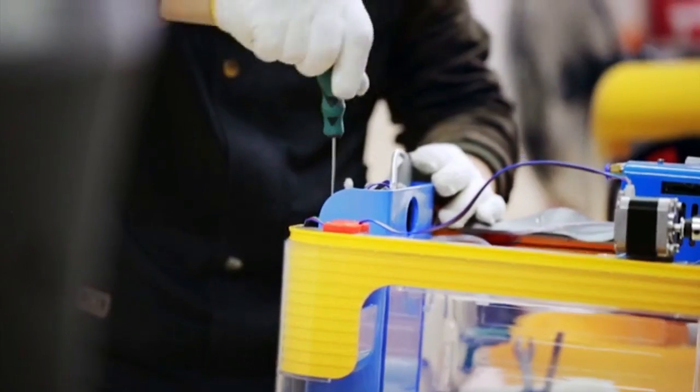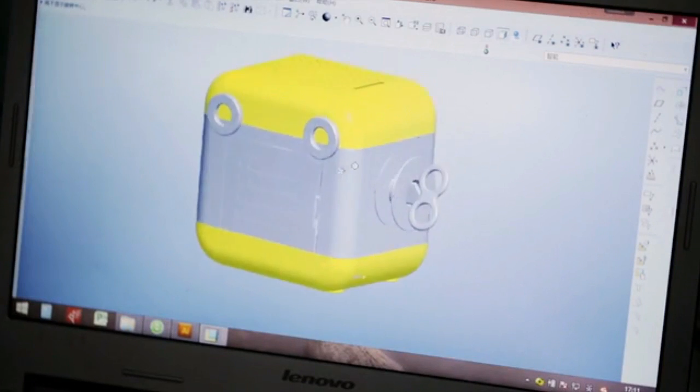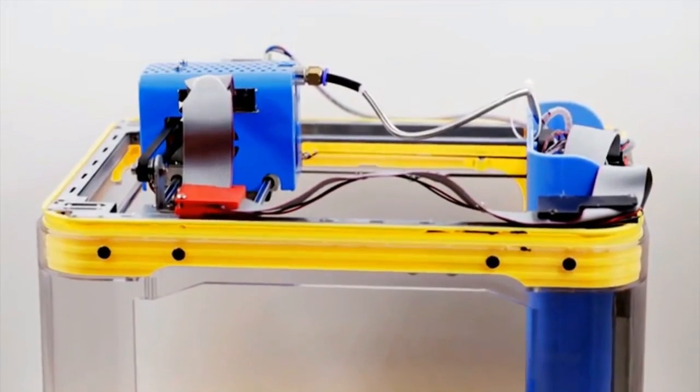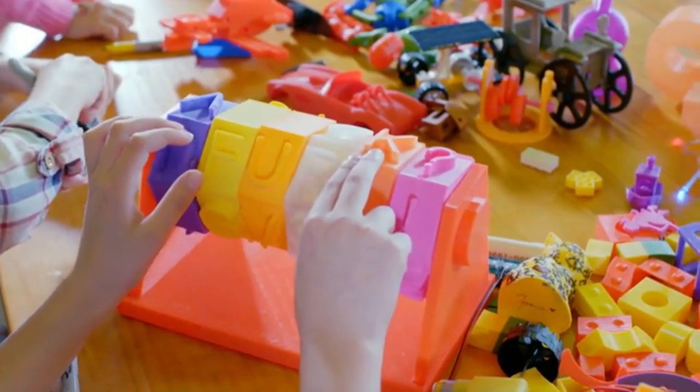We've been developing the prototype for more than one year. With our team of dedicated engineers, we were able to accumulate two registered patents and ten patent-pending technologies to build the safest and first-ever kid-friendly desktop 3D printer. It's pretty cool because you can make many things with it — and by many, I mean almost everything.